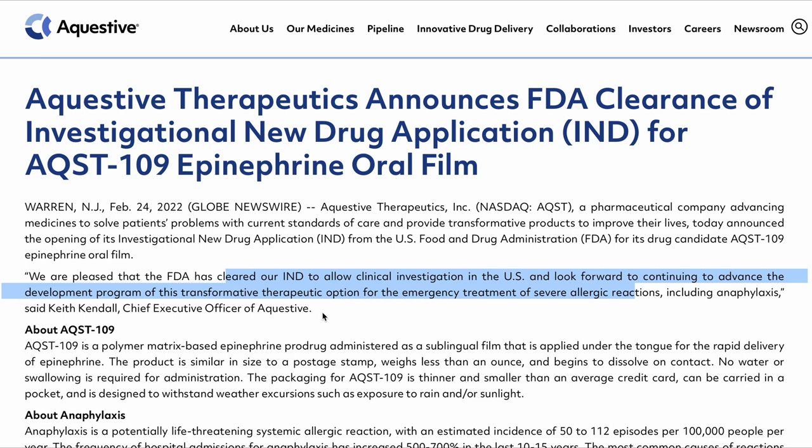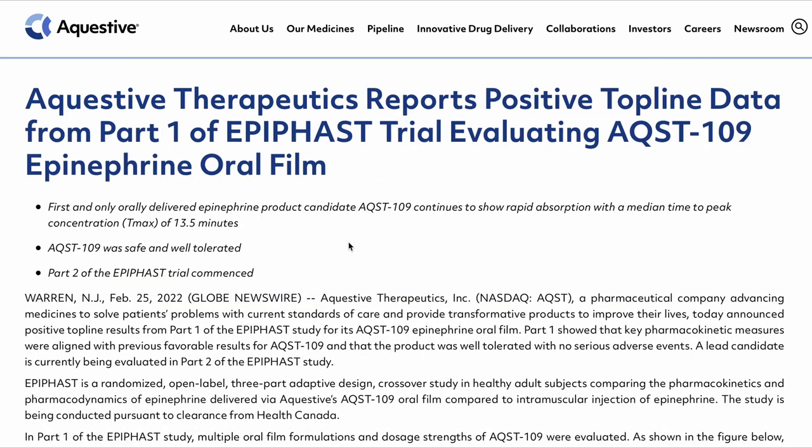Just one day after the IND clearance, on February 25th, 2022, Aquestive Therapeutics reported positive top-line data from Part 1 of the EpiFast clinical trial, which is evaluating the AQST-109 epinephrine oral film. The study demonstrated that oral delivery of epinephrine via AQST-109 continues to show rapid absorption, with a median time to peak concentration of only 13.5 minutes.